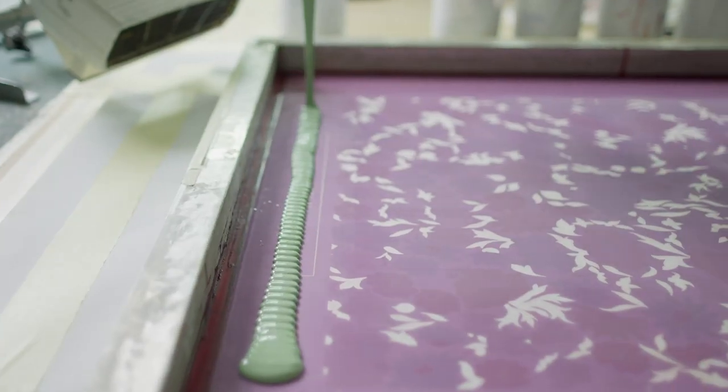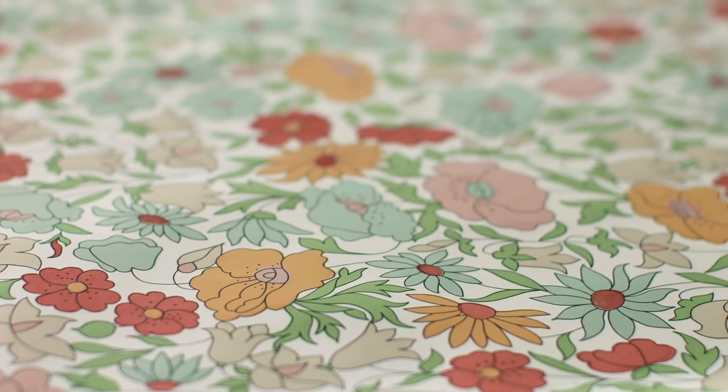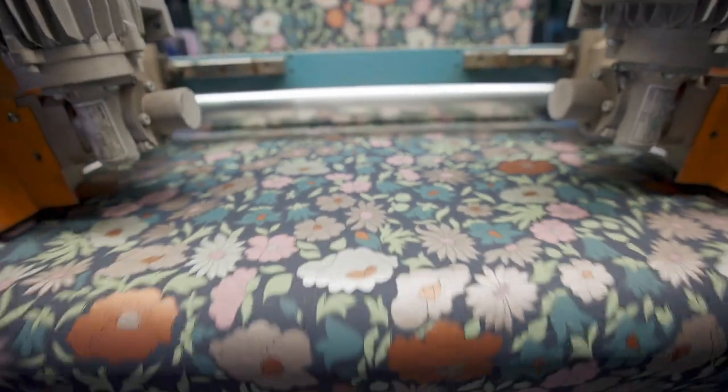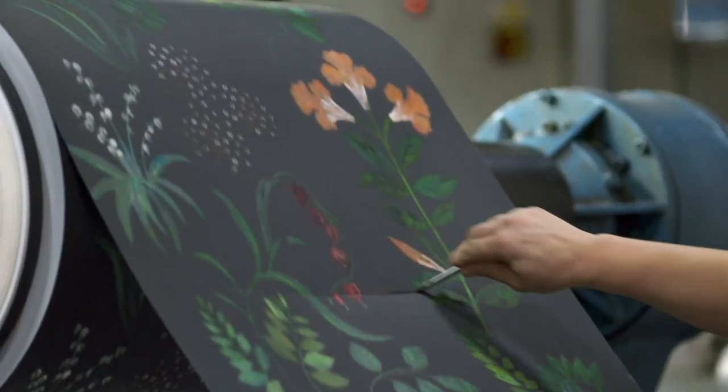The collection features manufacturing processes which have been carefully selected to bring out the character of each design. Made in England, our wallpaper collection mixes skilful design with artisanal printing techniques. The process informs the designs and vice versa, in a perfect harmony of art and craft.